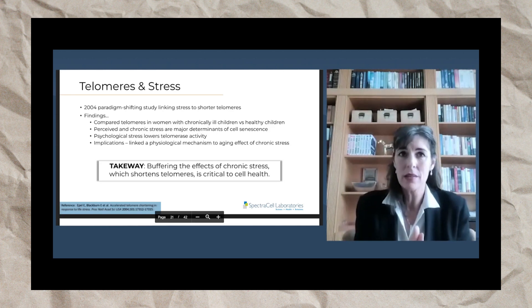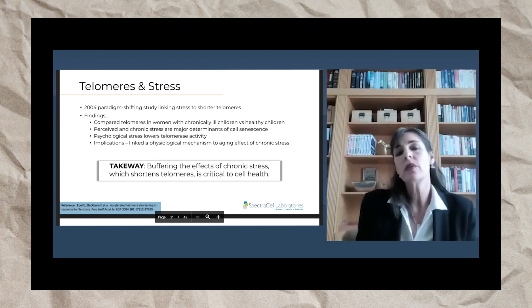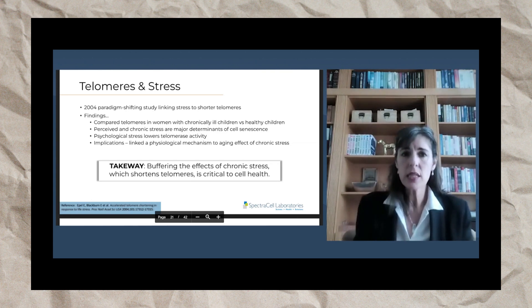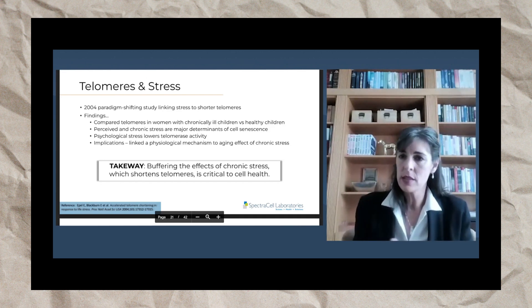The study really explored the mechanistic link between the two. They compared telomeres in women with chronically ill children that needed round-the-clock care — super high stress — versus women with healthy children. They found that chronic stress, whether it's real, like having a chronically ill child, or just perceived — if you feel stressed — it is a major determinant of cell senescence, meaning it's a major determinant of your cells aging.